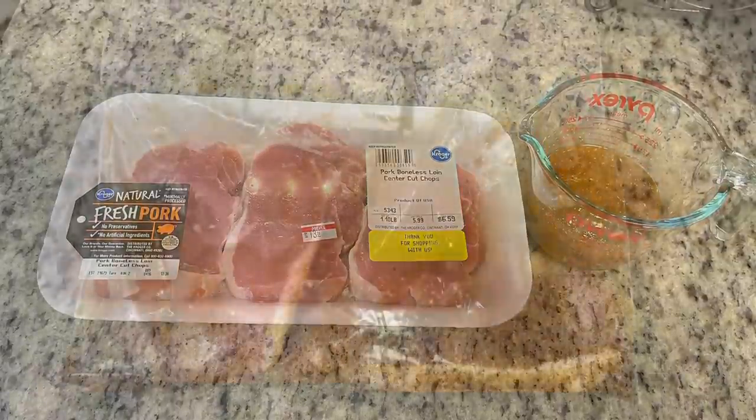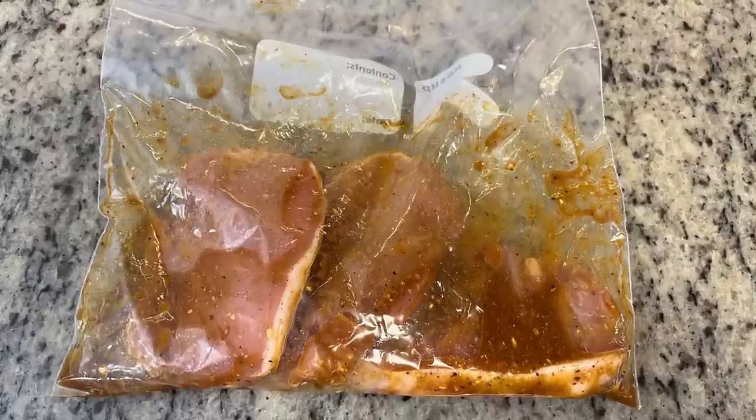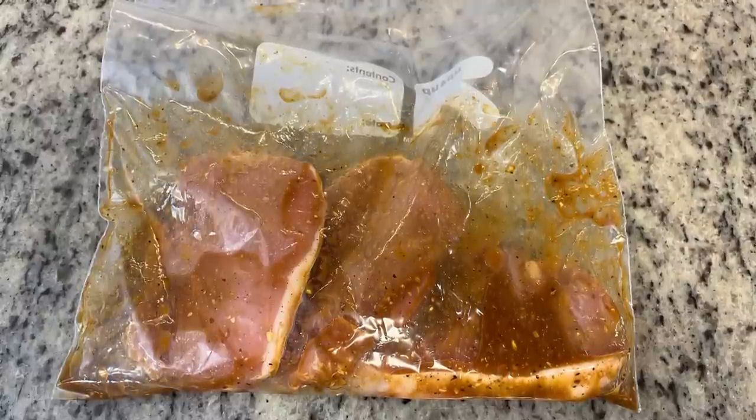I added that to a Ziploc bag along with the pork chops and marinated them overnight, but I'm sure just a few hours would be just fine.